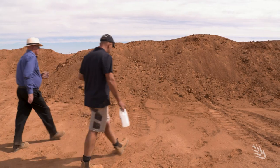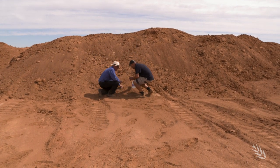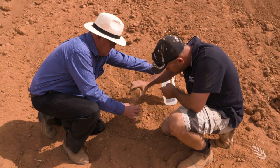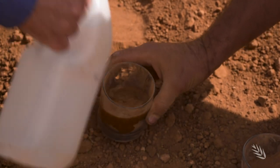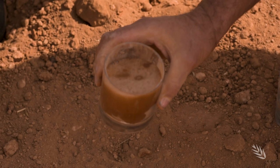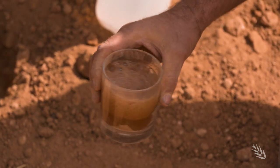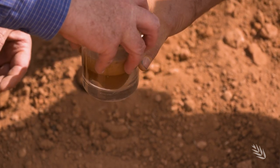WA Department of Primary Industries and Regional Development researcher Greg Shea says a simple vinegar test can give growers an early indication. This fine, really dusty soil is what you're after — the more dust the better. Put some vinegar on it and you can just see it reacting with the carbonate in the soil, giving off carbon dioxide. That's your standard test just to confirm you've got carbonate there.